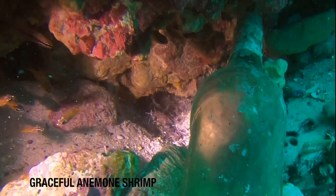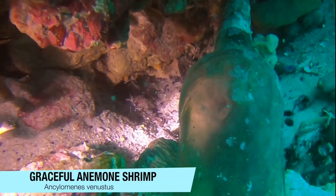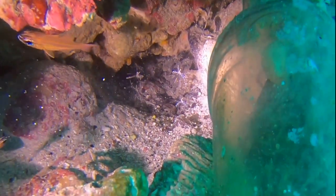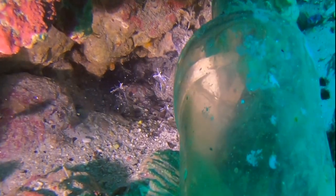The tiny graceful anemone shrimp are hard to spot due to their translucent bodies. Sometimes you can see the eggs inside a pregnant female.